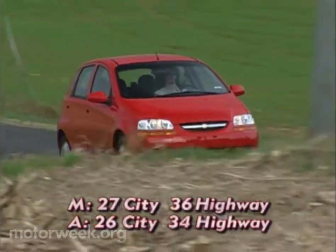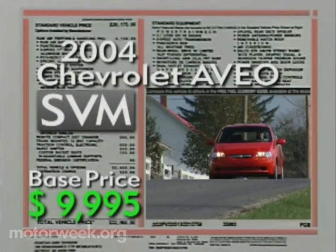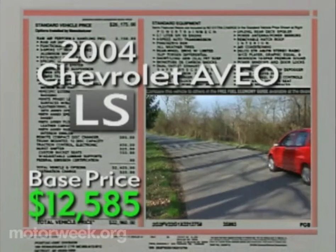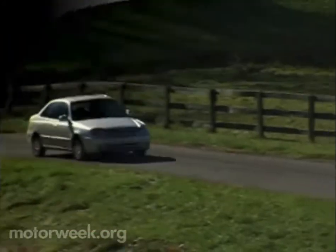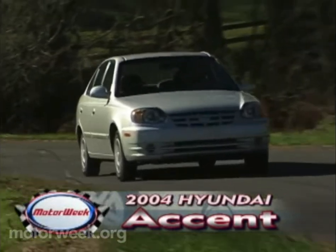Fuel economy is reasonable. We managed a good 30 mpg on a mixed driving loop. As to value, the Aveo hatchback and sedan start at $9,995 for the special value model and top out at a reasonable $12,585 for a well-equipped LS.